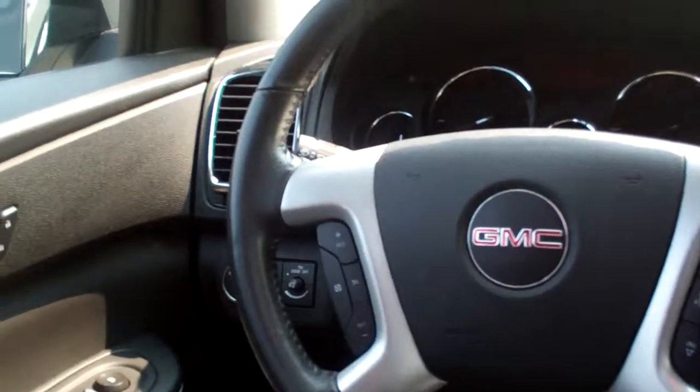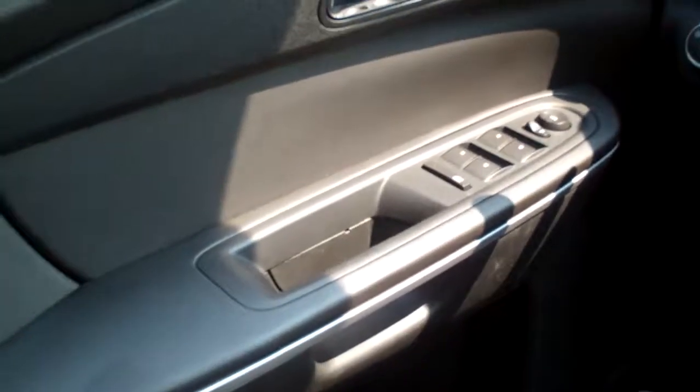Cruise control on the steering wheel, auto headlights, power windows, door locks and mirrors, power front seat, nice big analog gauges — that's where your backup camera shows up. Don't forget you got that sunroof — open that baby up and let that wind blow in.